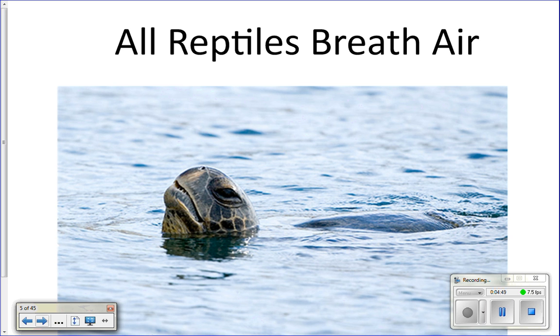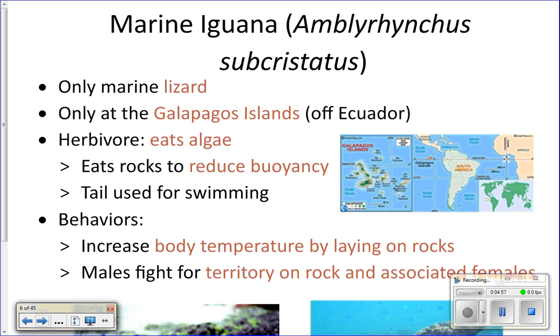All marine reptiles breathe air and must surface to breathe. Our first type of marine reptile is the marine iguana — the only marine lizard — and they're only found in the Galapagos Islands, off the coast of Ecuador. They're called marine iguanas because they eat algae in the water. They spend a lot of time on land, but one of their main food sources is algae, so they dive into the water, swim down, eat algae, and swim back to shore.